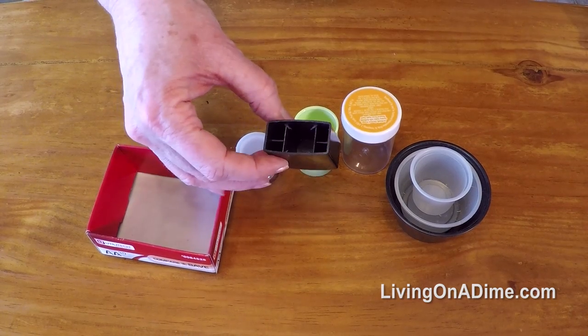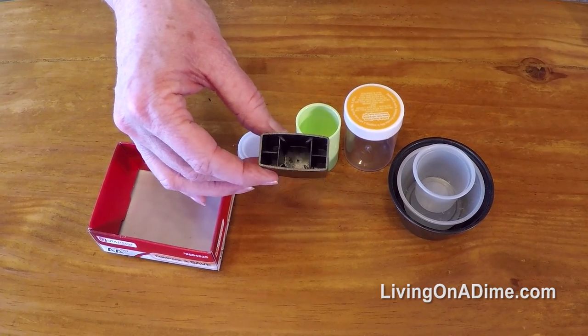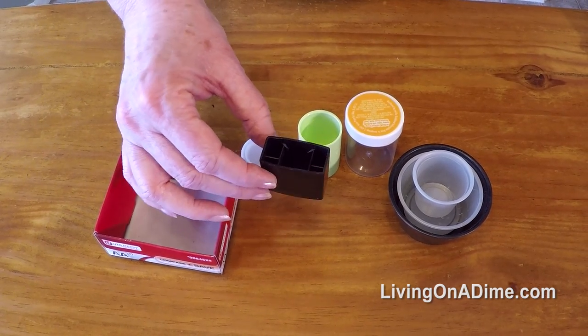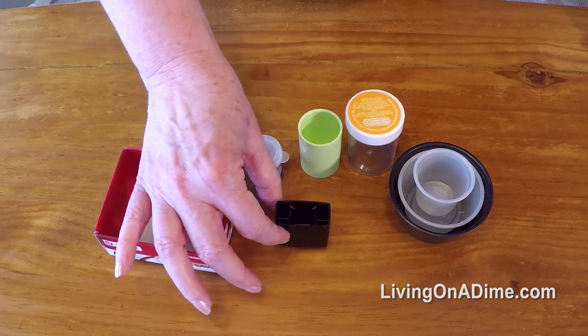This here is a lid off of a spray perfume and I would use it to put a little water in to hold small flowers, I could store one or two pencils, needles and things in the sewing room.